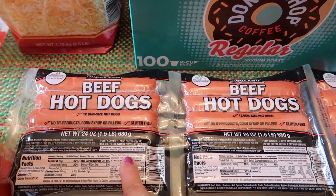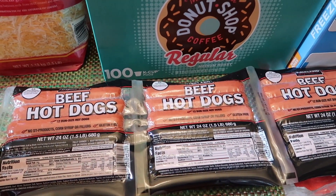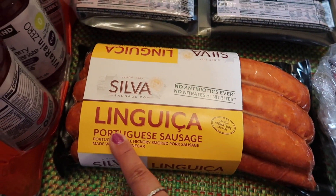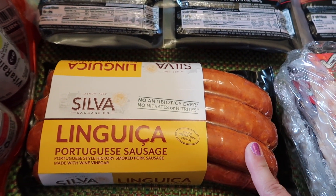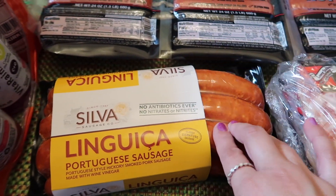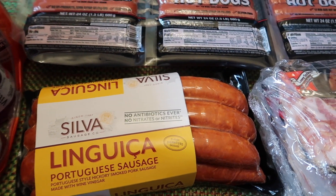We picked up Kirkland beef hot dogs. I'll put two in the freezer and keep one in the fridge. This was $12.99. I also picked up a package of linguiça Portuguese sausage — I've never tried this before, I've never purchased it at Costco, so I'm going to give that a try. I'm sure it's good, and this was $13.99.